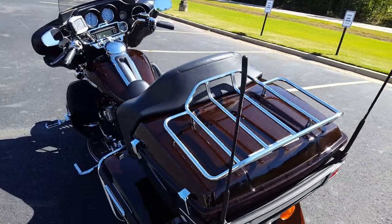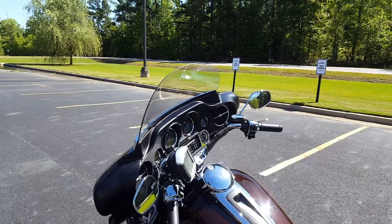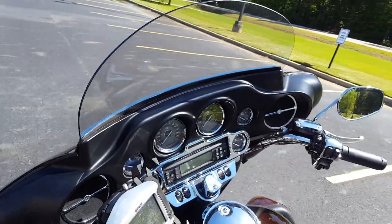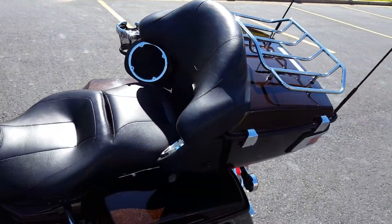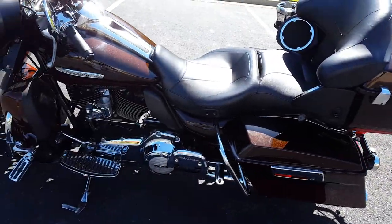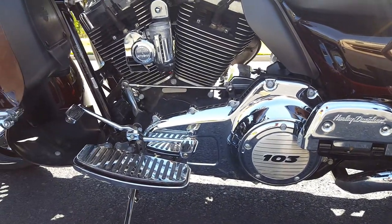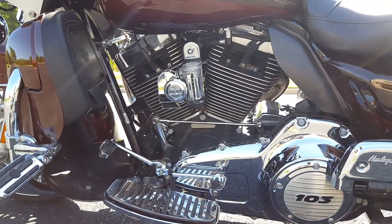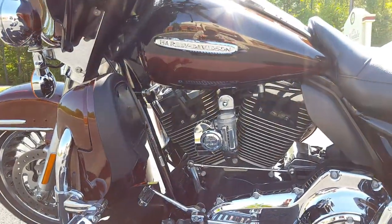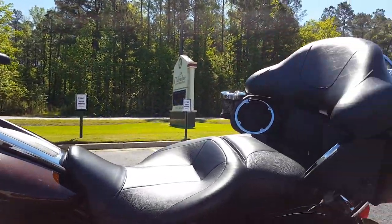I'm gonna make a few changes to it — like the windshield, I'm gonna get a shorter windshield and a windshield bag, it didn't come with one so we're gonna change that. And a backrest — I gotta have a backrest, my Nomad had one and I fell in love with it. Long rides just ain't no fun without a backrest. Got an air horn so they can hear me coming, got the LEDs so they can see me coming, and got a stereo system so they can hear me coming also.